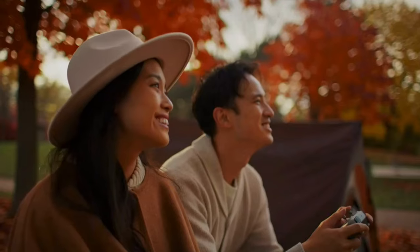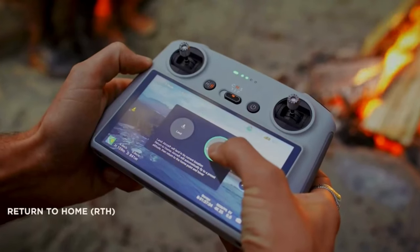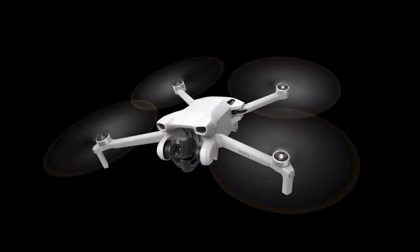With its user-friendly interface and reliable performance, the DJI Mini 3 is a fantastic choice for drone enthusiasts and content creators.